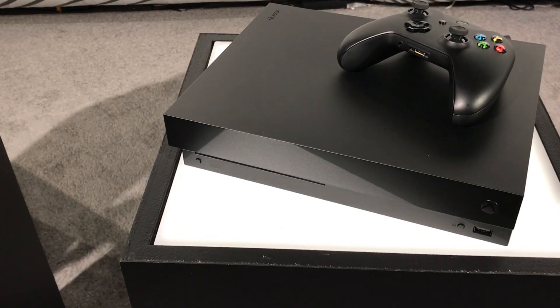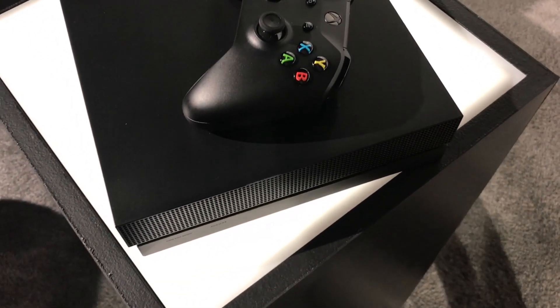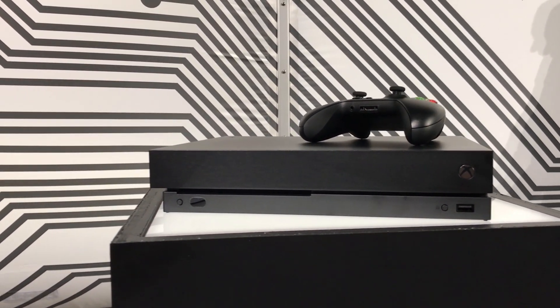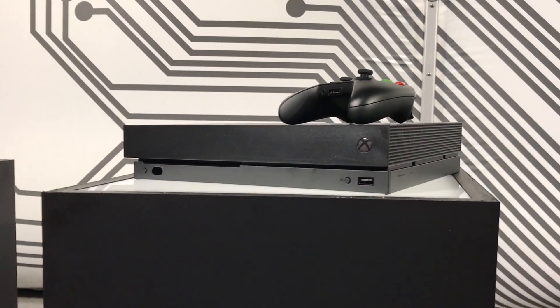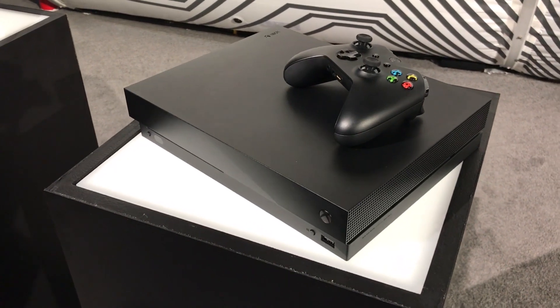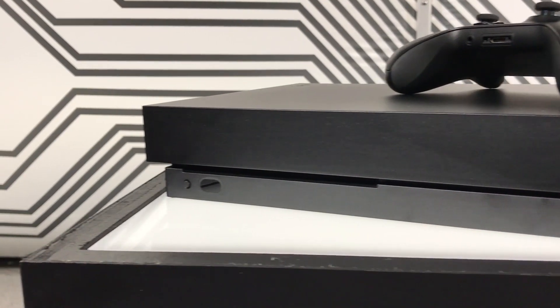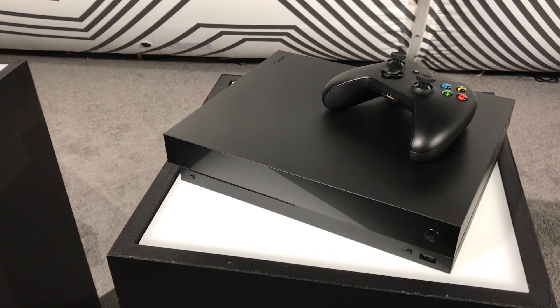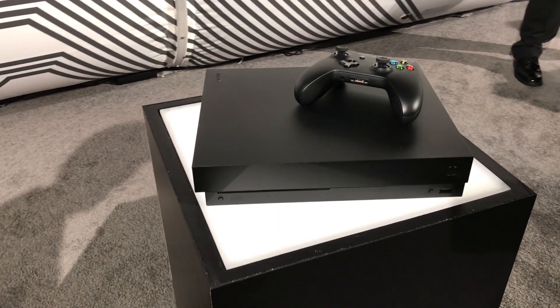In terms of looks, the Xbox One X is very similar to the Xbox One S. It is black now instead of white, but the overall aesthetic is definitely in the same vein — there are very hard edges and some little dots that serve as vents for the fans, which kind of look like pixels. That gives it a very appropriate look if you're paying close attention to the console. If you're not, it really just blends in. There's not a lot to attract attention to it, especially in black.